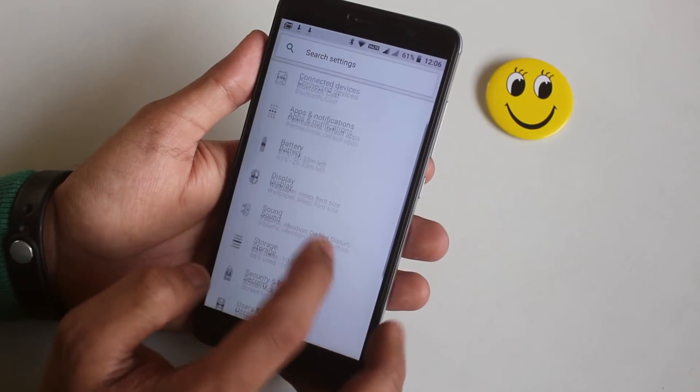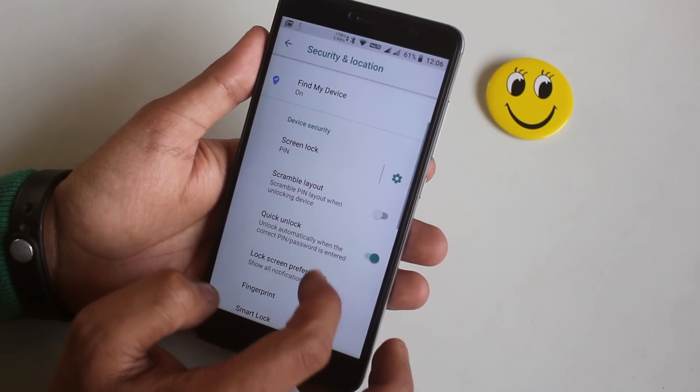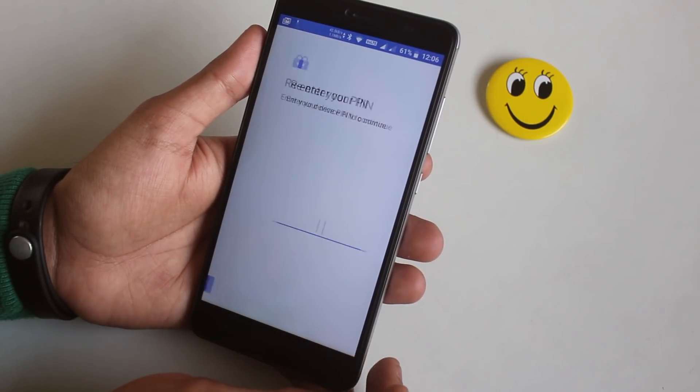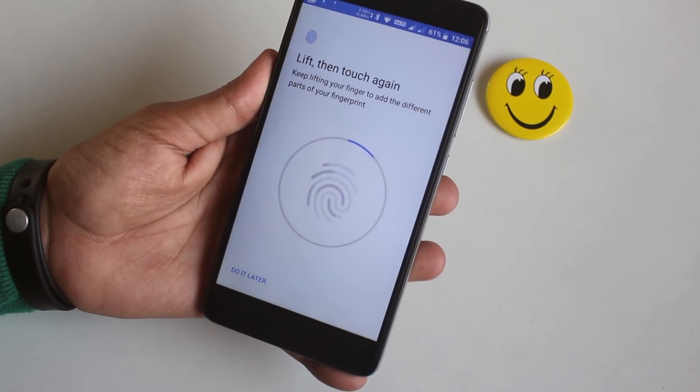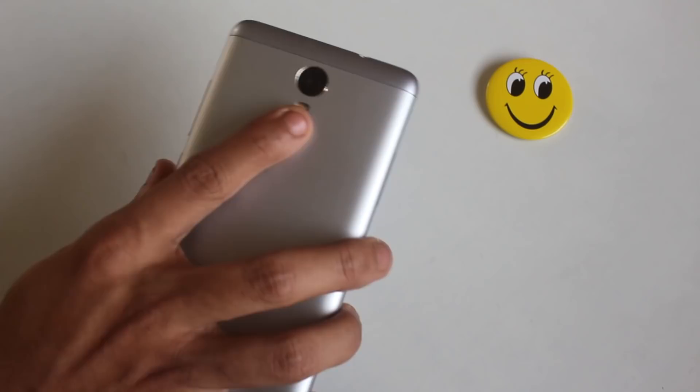I also found the fingerprint scanner option in the settings which I couldn't find earlier — so that's amazing. Conclusion: it might not happen to you, but if it does, after dirty flashing the firmware file everything will start working as it should.